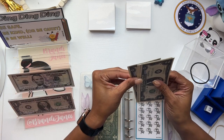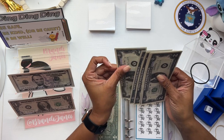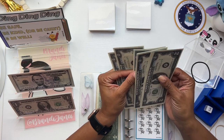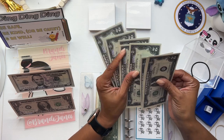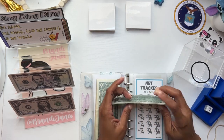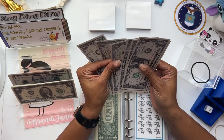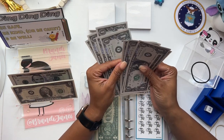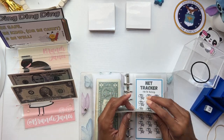Counting out the $50: 5, 10, 15, 20, 25, 30... 22, 4, 6, 8, 30, 2, 4, 6, 8 and 40. Then 41, 2, 3, 4, 5, 6, 7, 8, 9 and 50. Sweet.